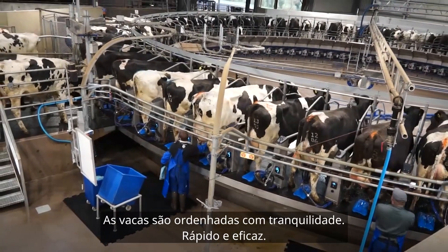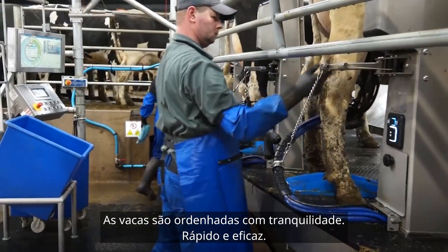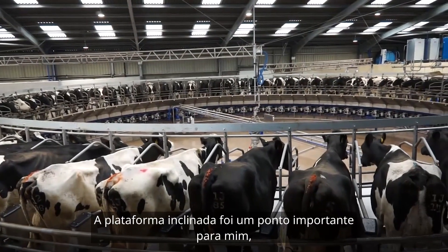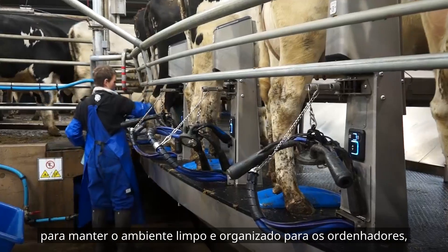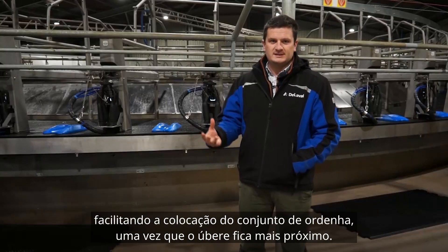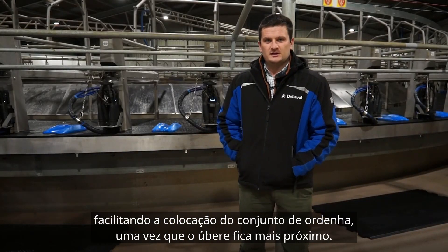Milking is a far less stressful environment — it just happens, it's easy. We decided on the Delaval E300 for many different reasons. The inward sloping deck was a big must for me, to keep the operator clean and tidy when they're working. And by standing a cow facing downwards, their udder presentation is a lot better for cluster attachment.